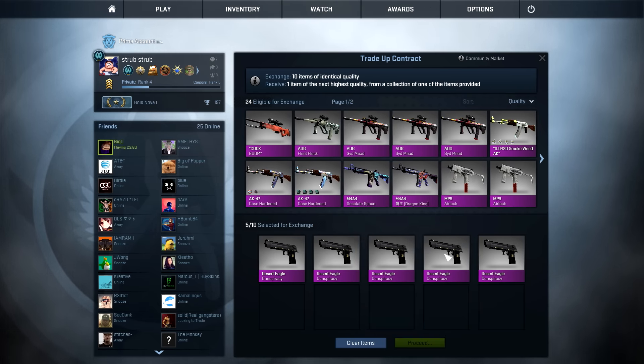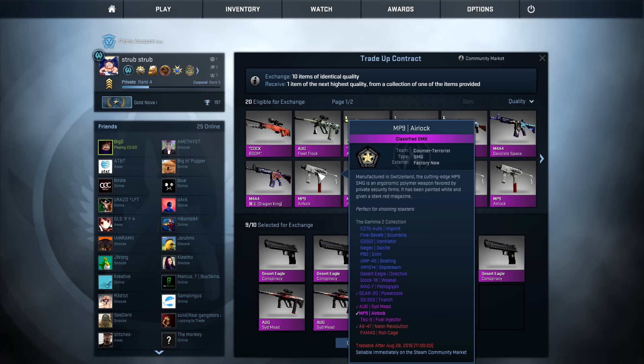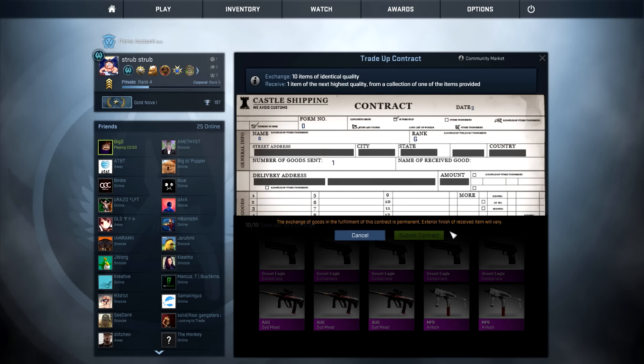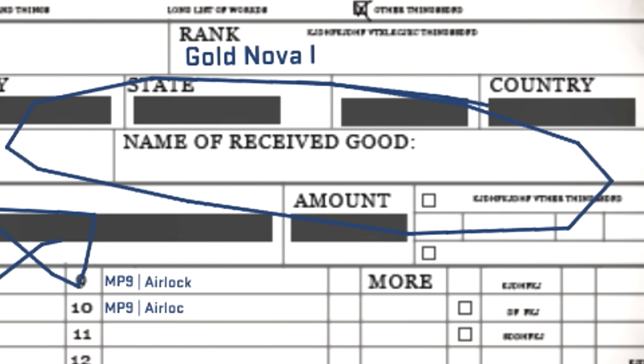We're gonna be doing a 50-50 right here. I'm gonna put in the Orbs first, then I'll put in these MP9s. We'll just do that to start out, then we'll flip it around for the next one. I'm just gonna do an arrow pointing to it, and we'll see how we do on this one. If we get this thing in factory new — the AK-47 Neon Revolution factory new — it's selling for about over $250 right now.